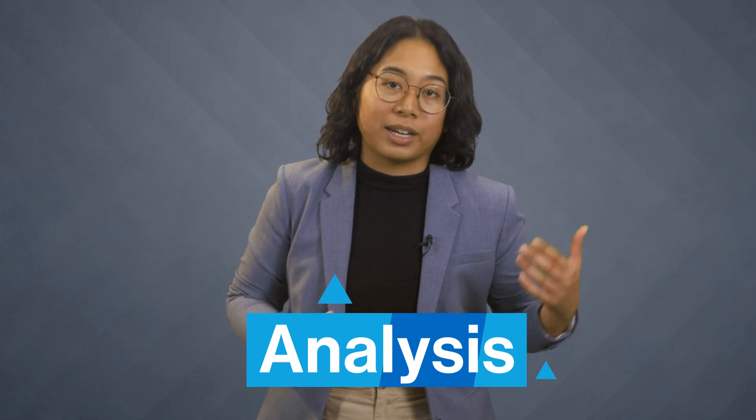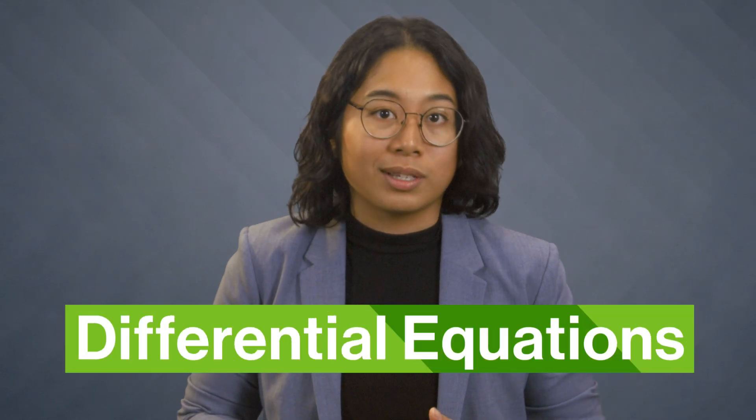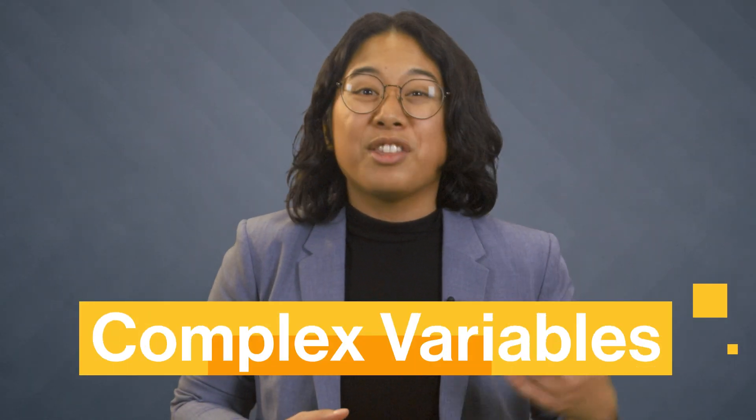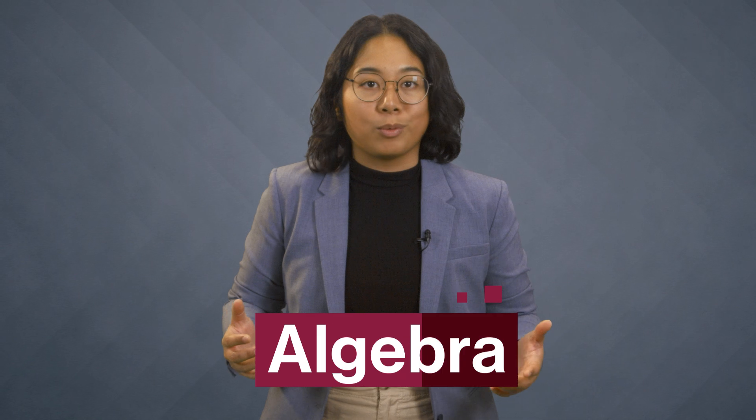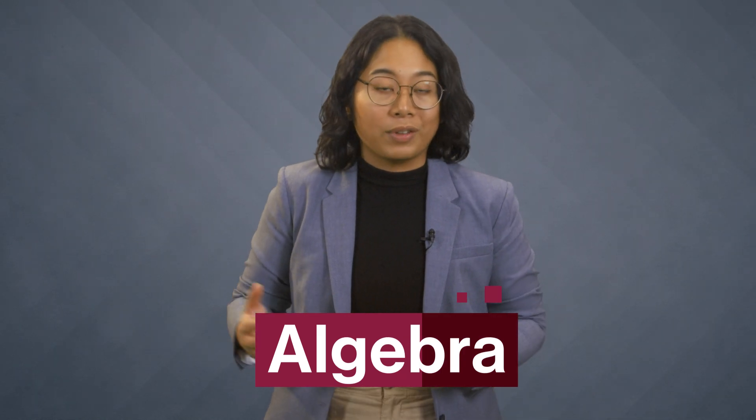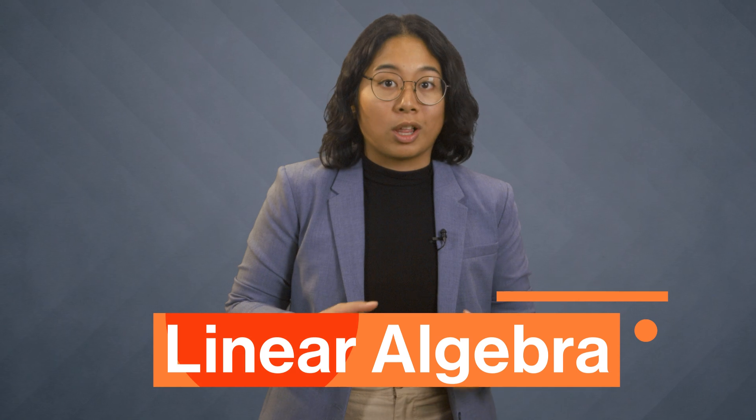That ties in with another common course — analysis — which studies the properties of mathematical functions. Calculus and analysis lay the foundation for courses in differential equations, along with complex variables: the fascinating world of imaginary numbers and functions that use them. Differential equations and complex variables are widely used in science and engineering. You'll also probably study some algebra — there's linear algebra, which is all about solving linear equations that describe lines, and using vectors and matrices to describe them. Linear algebra comes up in physics, economics, and engineering, and also comes in handy in geometry.